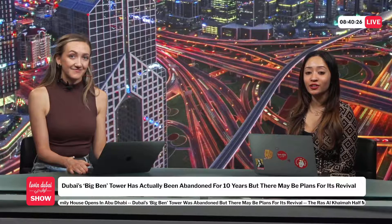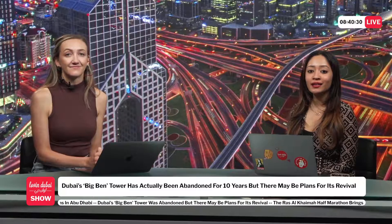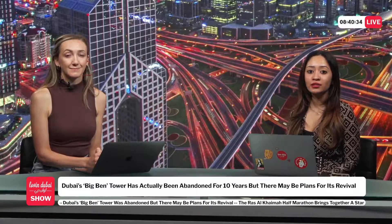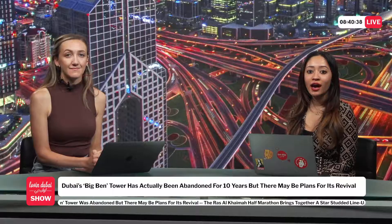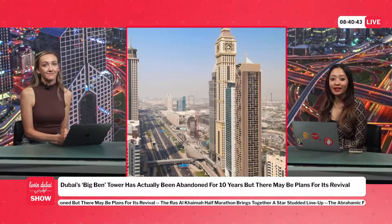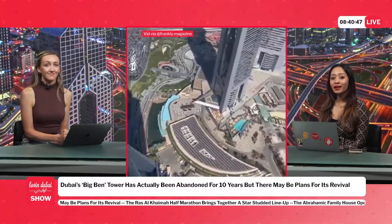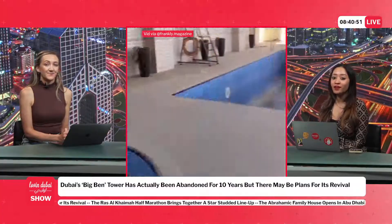Dubai's Big Ben Tower has actually been abandoned for 10 years, but there may be plans for its revival. Dubai's skyline is iconic and one of the most identifiable in the world, and each tower has a unique feature and story behind it. Sheikh Zayed Road has some of the most impressive towers in the world, like the Burj Khalifa and Twin Towers, but a couple of buildings are not all that active — and Dubai's Big Ben has actually been abandoned for 10 years, according to Frankly Magazine.